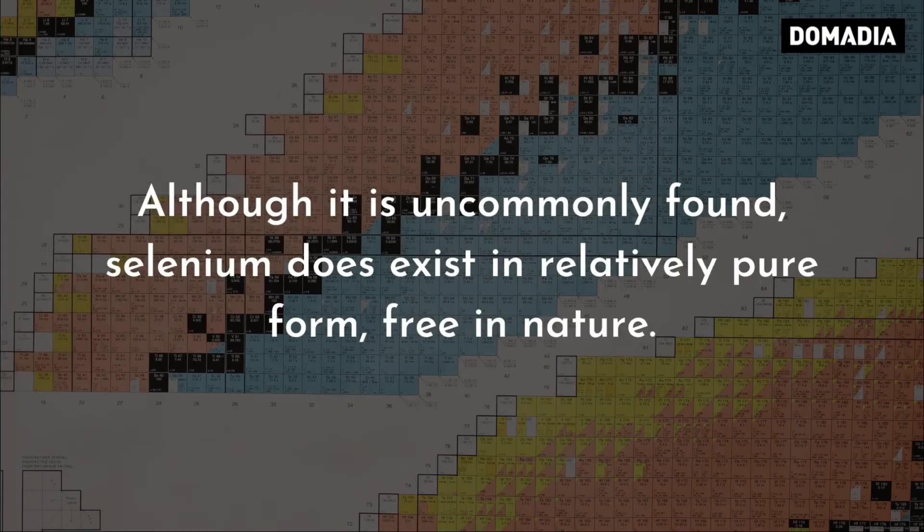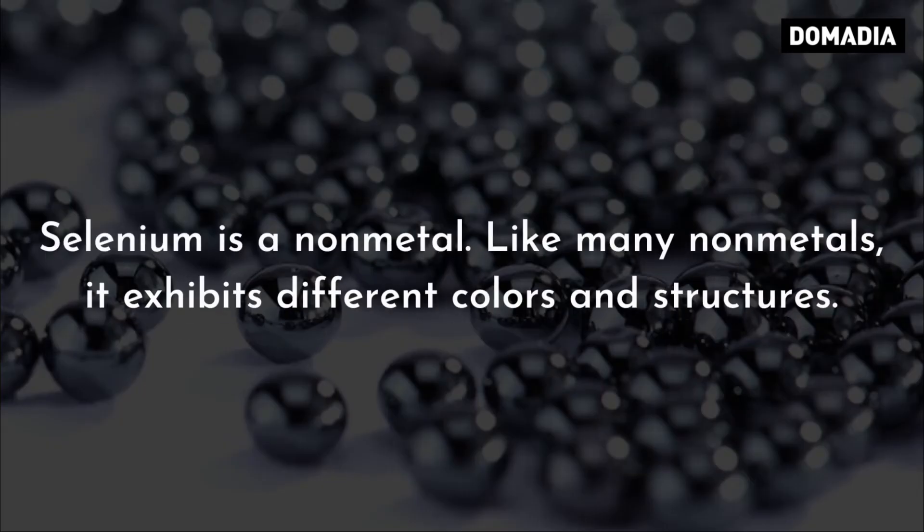Although it is uncommonly found, selenium does exist in relatively pure form, free in nature. Selenium is a non-metal, and like many non-metals, it exhibits different colors and structures.